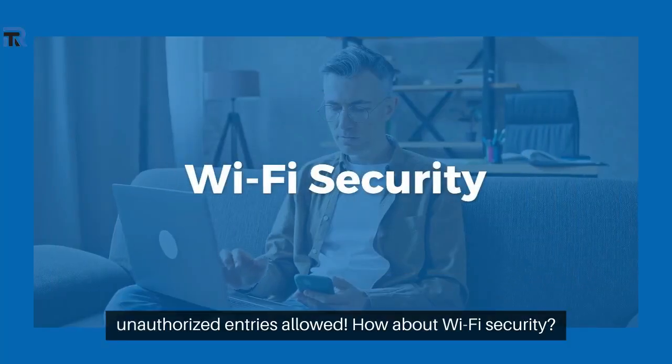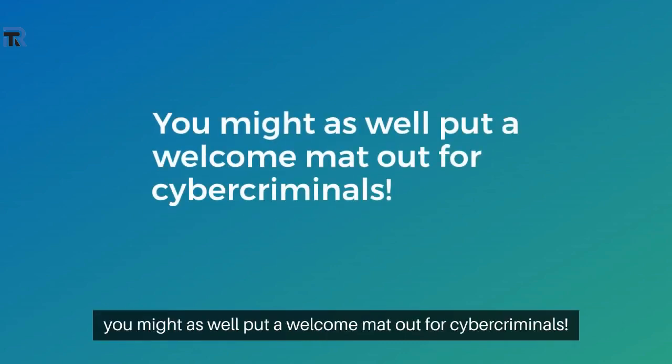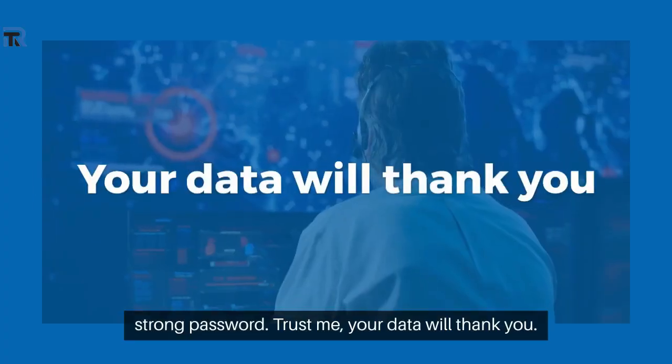How about Wi-Fi security? Is your Wi-Fi password 123456789? If so, you might as well put a welcome mat out for cybercriminals. Make sure your Wi-Fi is secured with WPA3 encryption and a strong password. Trust me, your data will thank you.